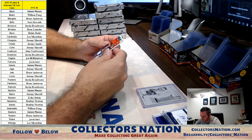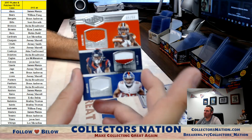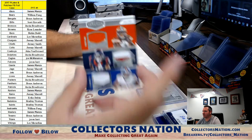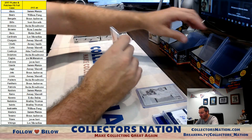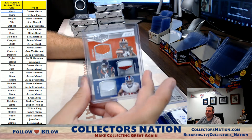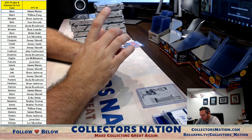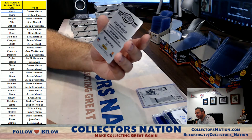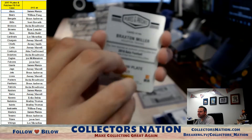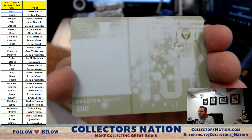We have a triple patch — Corey Coleman, Will Fuller, Sterling Shepherd: Browns, Texans, Giants triple patch. These cards are really nice looking. That'll be a rando. Browns, Texans, Giants. And our printing plate — Braxton Miller from the Texans, from 2016 Gala Football rookie.